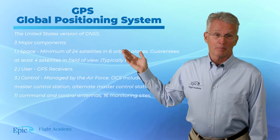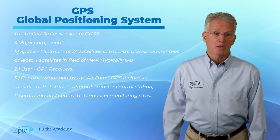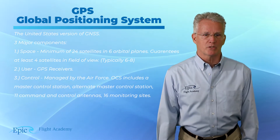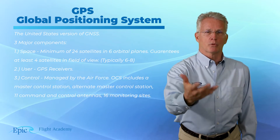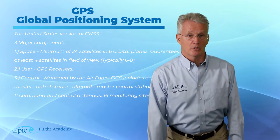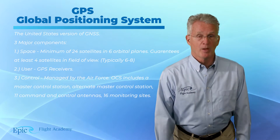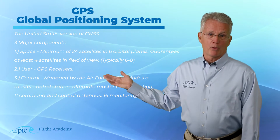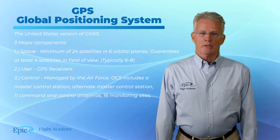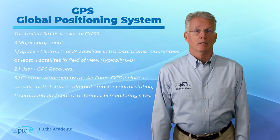The second major component of the GPS system is the user — meaning the GPS receiver or whatever it is we're using to receive that signal, such as in your airplane the G1000, or maybe your iPad or your handheld cell phone. And then the third major component is what we call the control: monitoring and control stations managed by the U.S. Air Force and the Department of Defense.